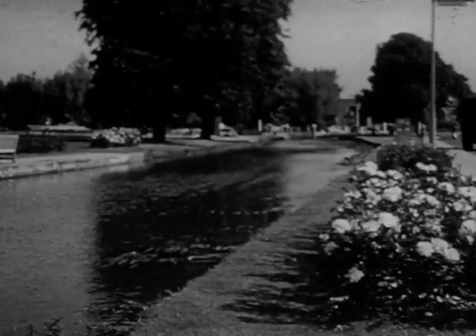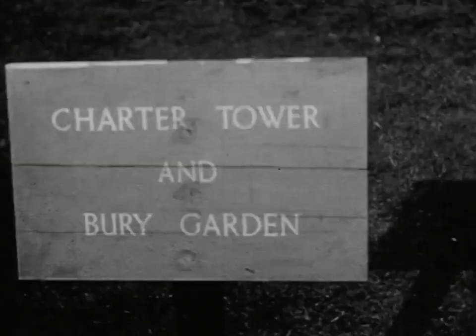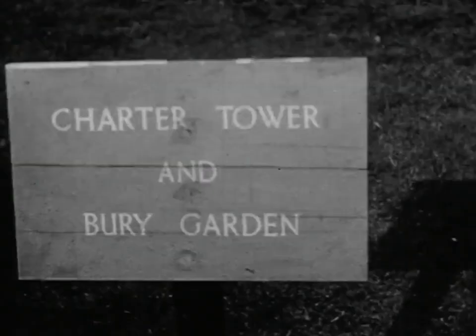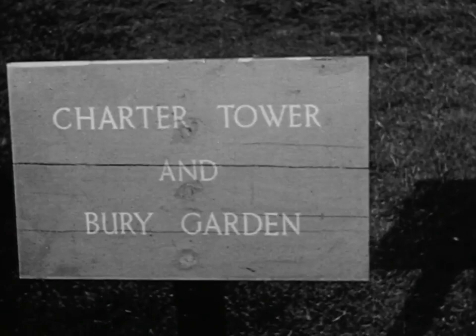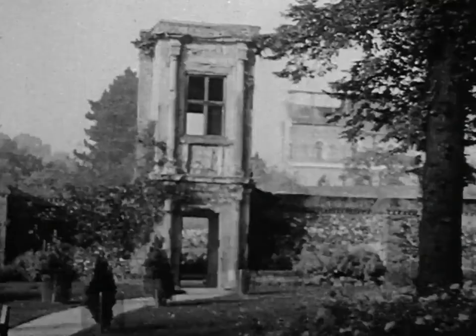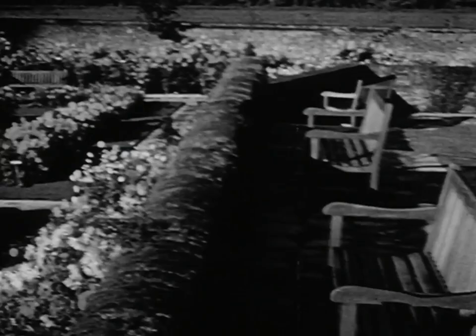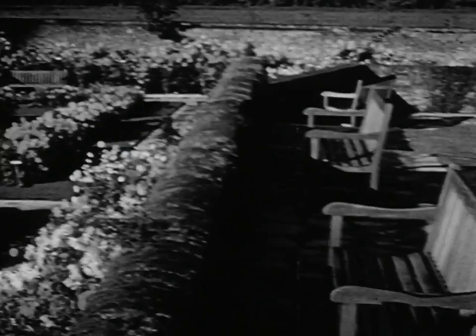The River Gade passes through the centre of the town, joins the Bulborn at Two Waters and flows on towards Watford. The town has charters from the time of Henry VIII, and in this tower Henry and Anne Boleyn are said to have spent the weekend. These lovely gardens are Park Gate Bridge Park, now owned and cared for by the borough council.